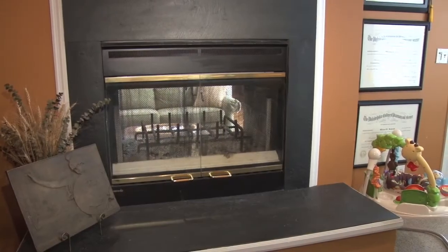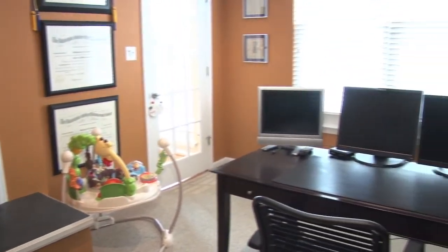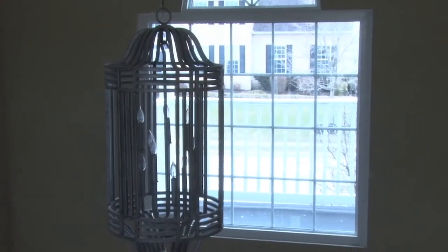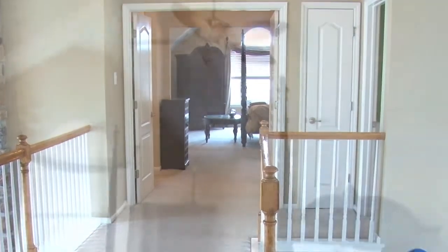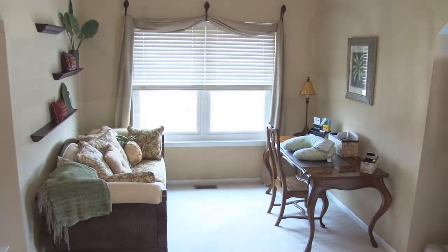Also located on the first floor is a private study with 15-panel glass door and double-sided fireplace. The second floor of this spacious home features four bedrooms and two full baths. The main bedroom features cathedral ceilings, abundant closet space, and an updated bath with granite counters.